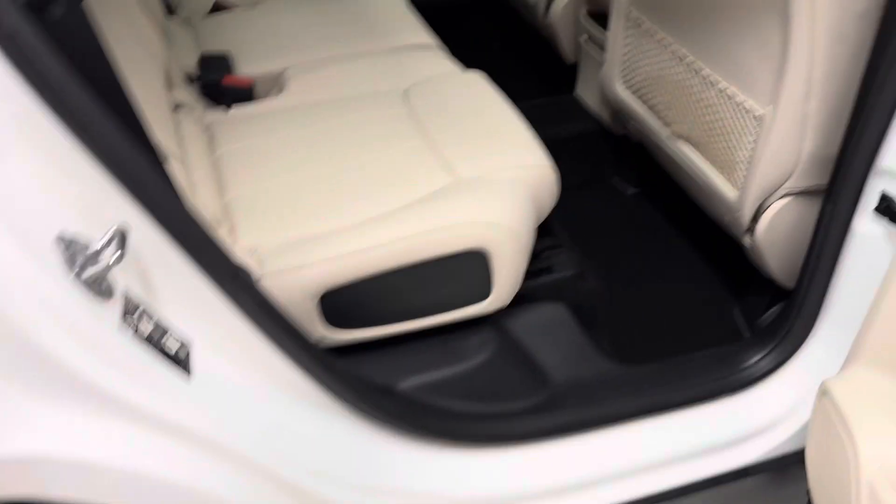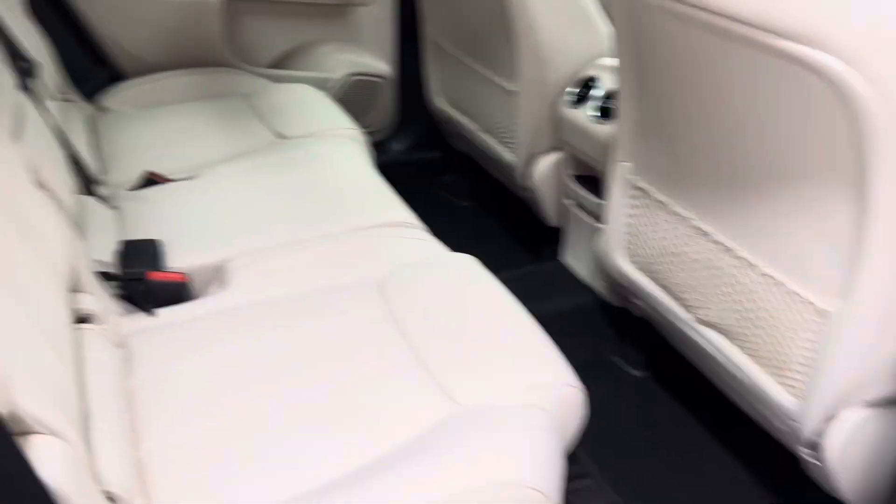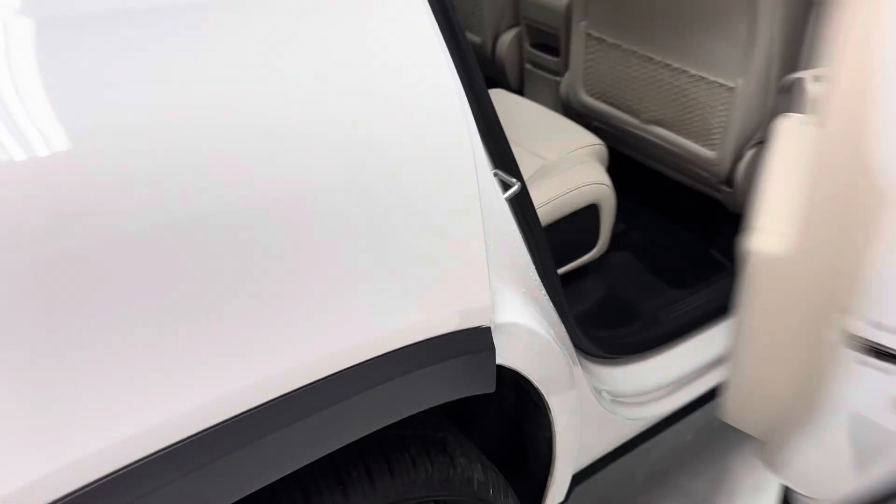A ton of car for the money, especially considering it's a Mercedes SUV. Dual sunroof, and has a power tailgate as well. Good looking car here.